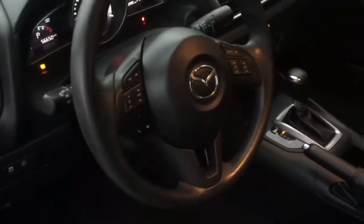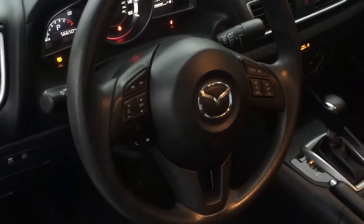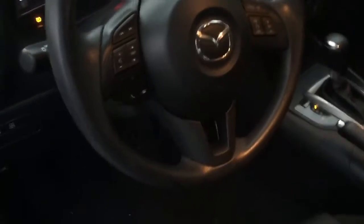Leather steering wheel. On the steering wheel, you have your audio controls, as well as your cruise control settings, and your Bluetooth connectivity for voice commands.